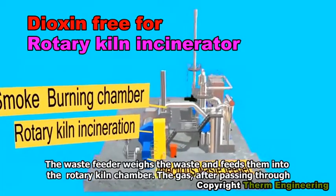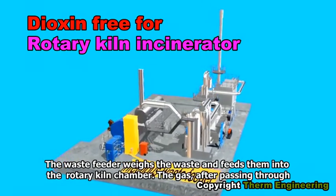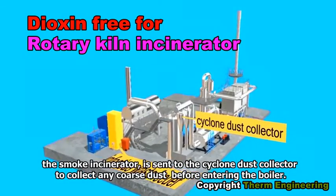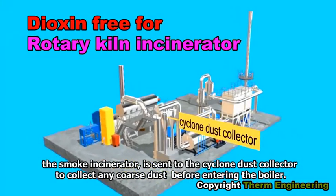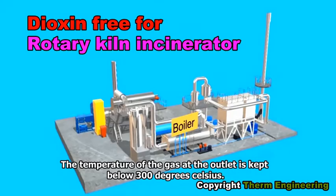The waste feeder weighs the waste and feeds it into the rotary kiln chamber. The gas, after passing through the smoke incinerator, is sent to the cyclone dust collector to collect any coarse dust before entering the boiler. The temperature of the gas at the outlet is kept below 300 degrees Celsius.